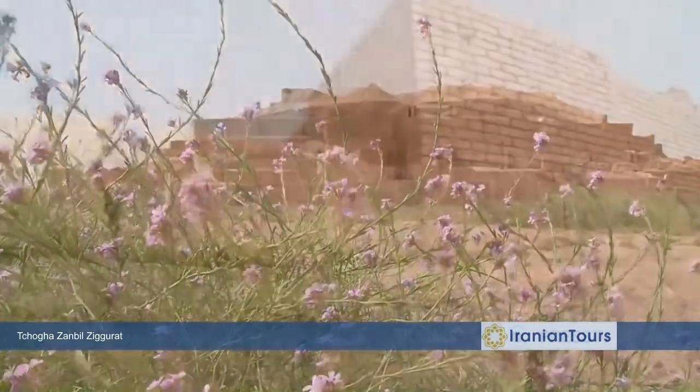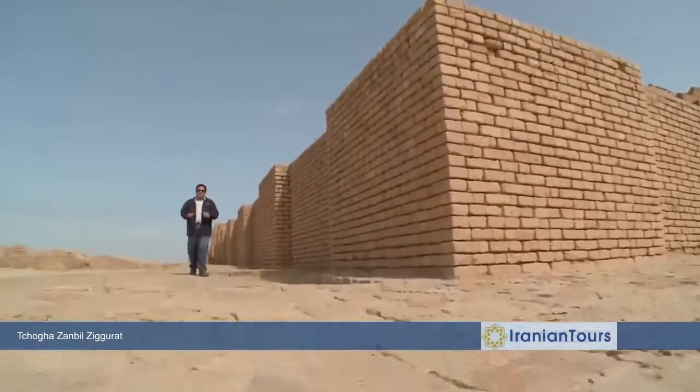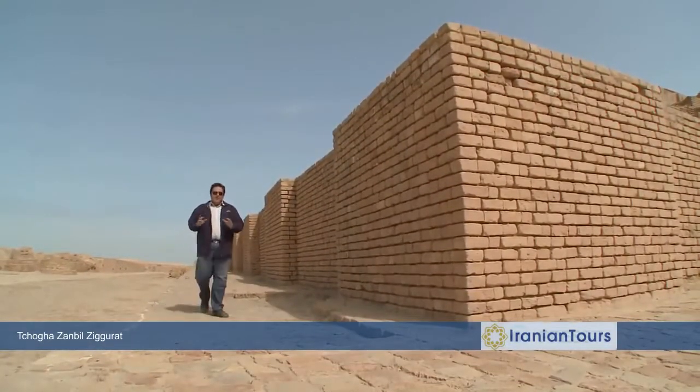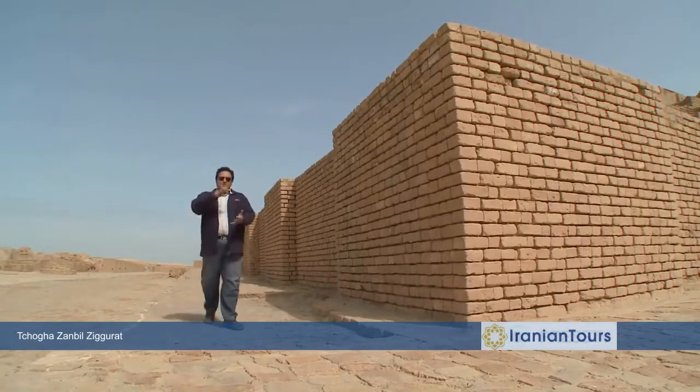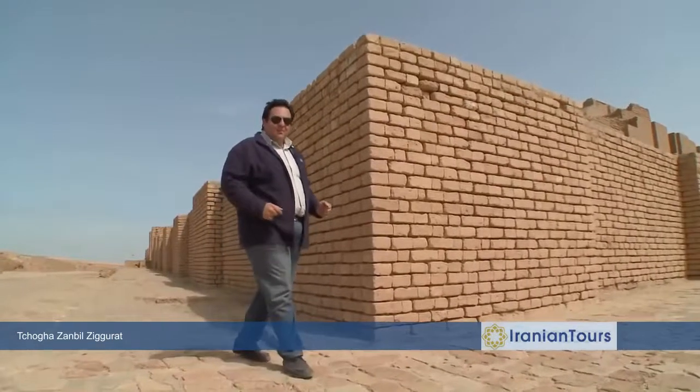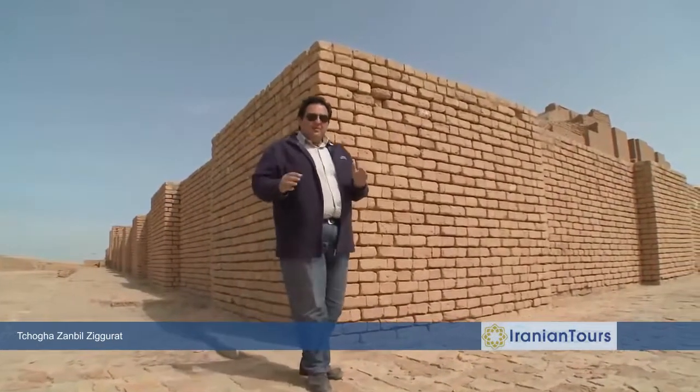In the late 1940s, the French were looking for new oil reserves in southwestern Iran in the plains of Khuzestan province when they came across a hill which looked like an upside-down basket. It was interesting that the locals referred to the hill with the same name, calling it Chogazambil.